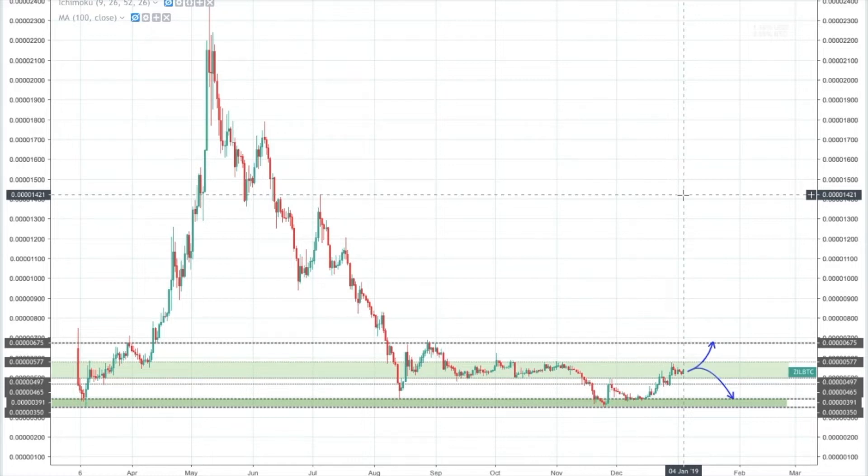Interestingly, Zilliqa's mainnet is due to launch at the end of the month on the 31st of January, so it'll be migrating onto its own blockchain — token migration across. When we see these projects have their migrations onto mainnets, there's a lot more bullish activity. We can see bull runs happening prior to the upgrade going live. So maybe this is the start of that, maybe it's not. But it's interesting to see this particular currency moving.